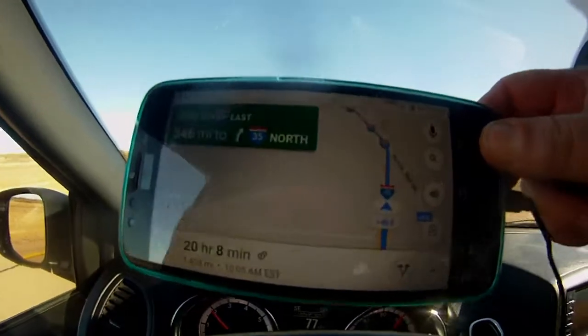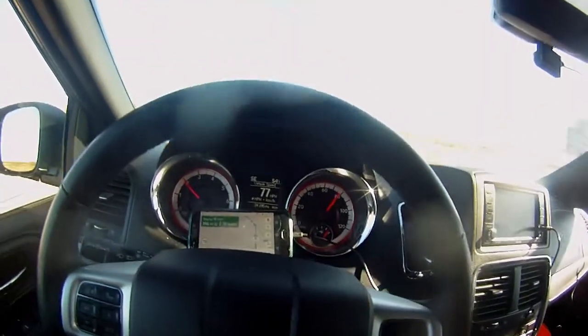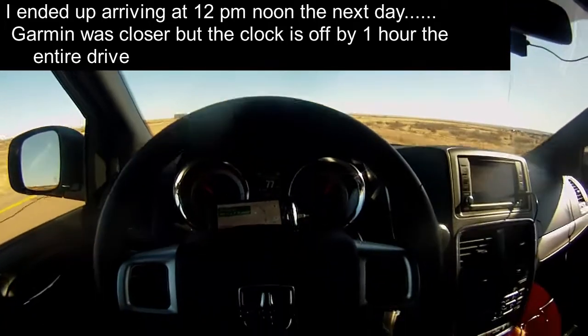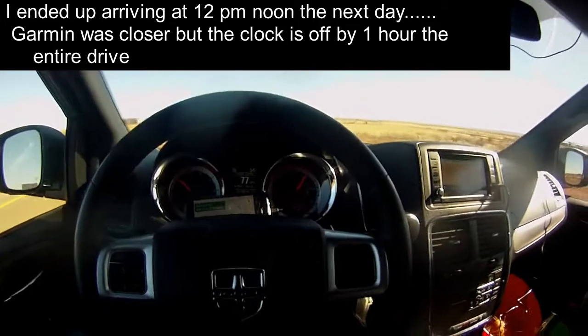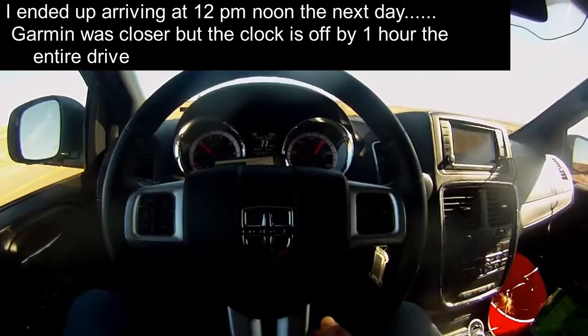I'm going to get a better shot of that. I just wanted to grab a video of that, like I said — I always forget to take videos when I do cool stuff like this.